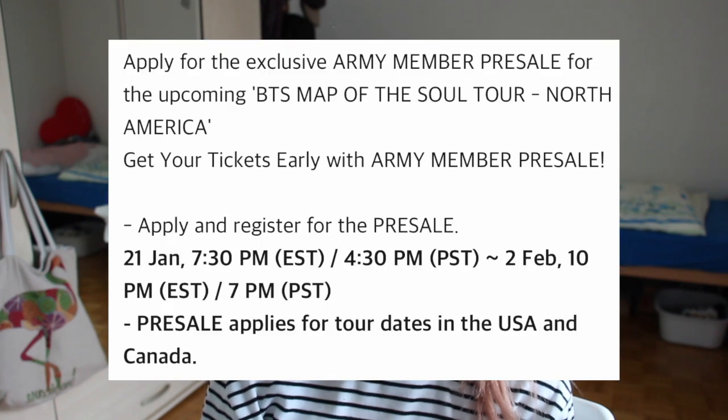I'm gonna put timestamps in the description box so you can skip to the topics that you're actually interested in. I'm gonna start with the pre-sale on Ticketmaster that applies only to US and Canada concerts. I'm not gonna be able to go there, but I'm still gonna go through the process so I can show you how to get through it.